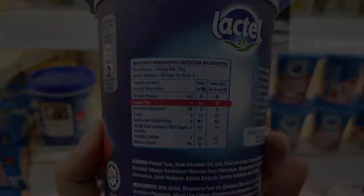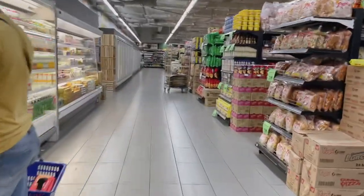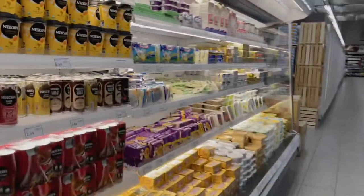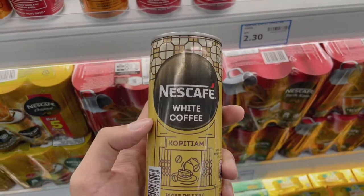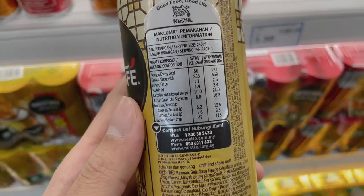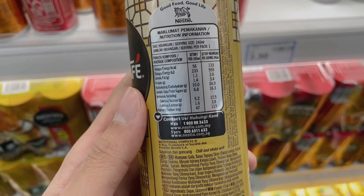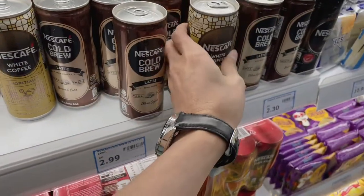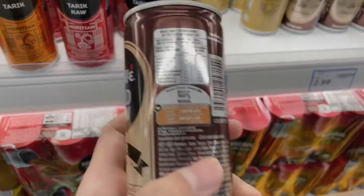The next item for my breakfast is coffee, which I also drink every morning. I will be comparing the sugar level and protein level. The first choice is Nescafe White Coffee — the total sugar level is 6.8 grams and the protein level is 1.4 grams.